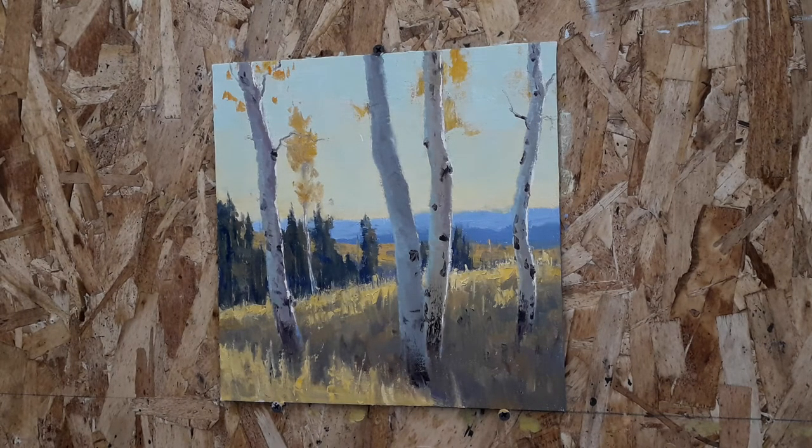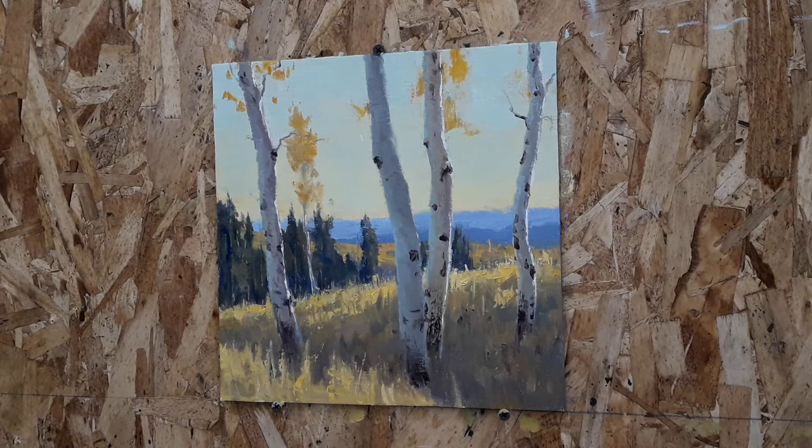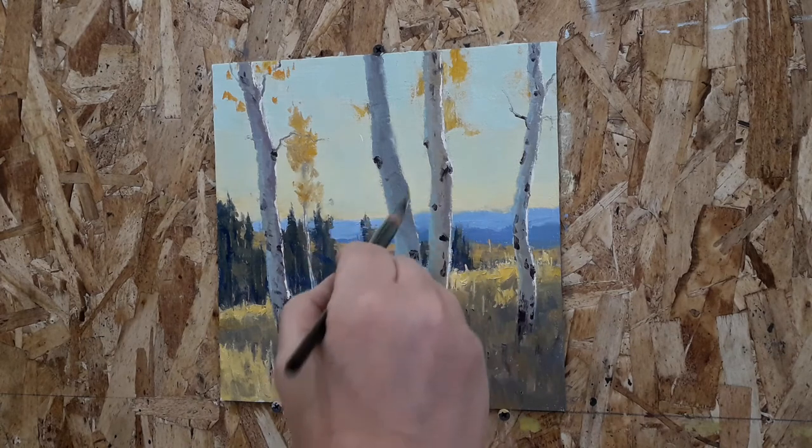Hi, my name is Keith Bond. I am working on this little 10 by 10 inch painting for the New Visions Art Show at Ellume Gallery in St. George, Utah. So this piece will be called Ridgetop Aspens.